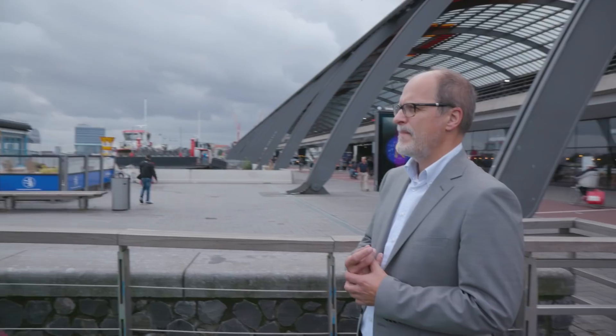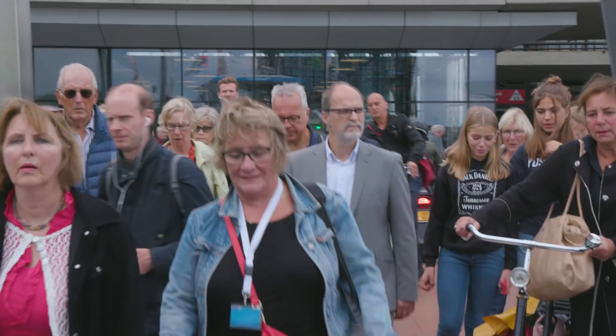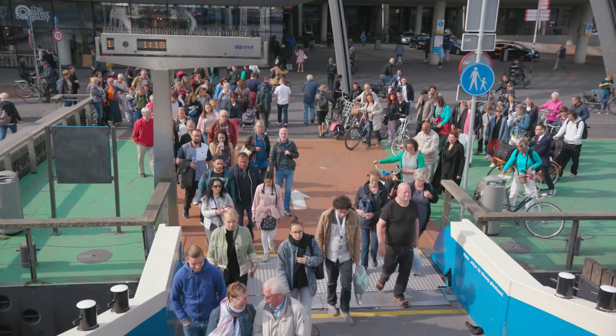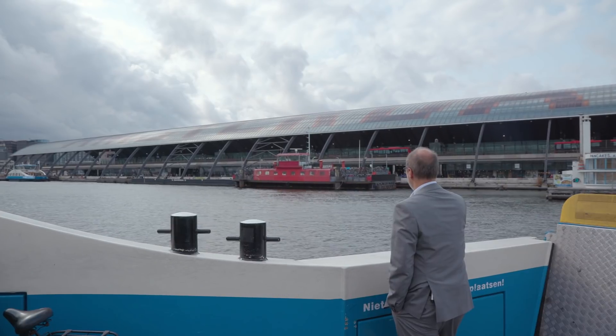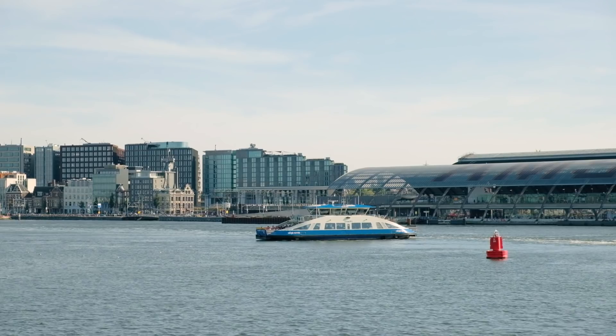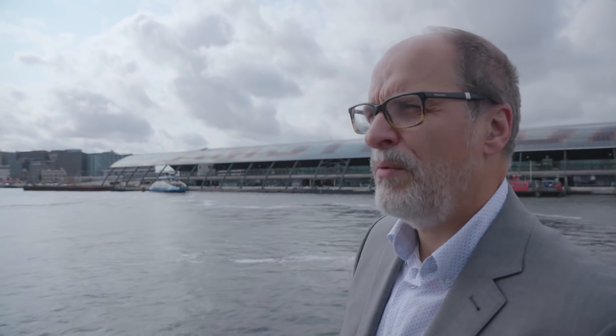Another challenge was crossing the IJ River to make the connection with the northern part of the city. Until then, it was only possible to cross the IJ River by boat. The immersed tube tunnel technique was used to cross the river — pretty special in international tunnelling, but not uncommon for Amsterdam, since the Dutch are considered pioneers in immersed tube tunnelling.